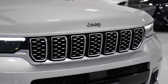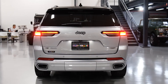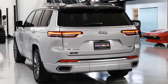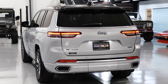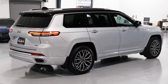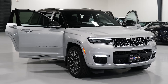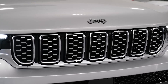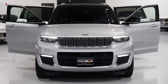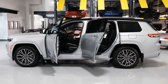The quickest Grand Cherokee is the 4XE, which leaps to 60 miles per hour in 5.3 seconds and reaches a quarter-mile in 13.9 seconds at 100 miles per hour. Fuel economy estimates for the V6-powered Grand Cherokee are typical of the mid-size SUV segment at 19 mpg city and 26 mpg highway with rear-wheel drive. Adding all-wheel drive drops each of those estimates by 1 mpg. The plug-in hybrid 4XE delivers better fuel economy and is rated for 23 mpg city and 24 mpg highway.